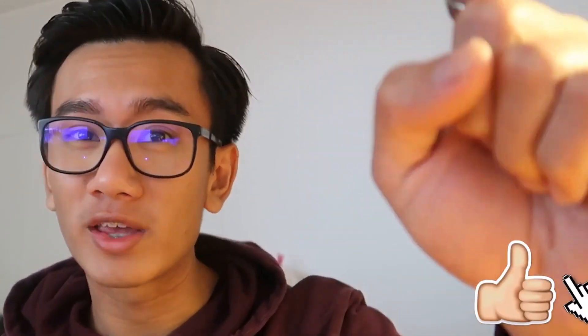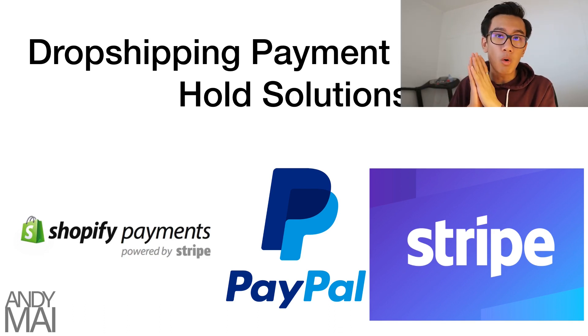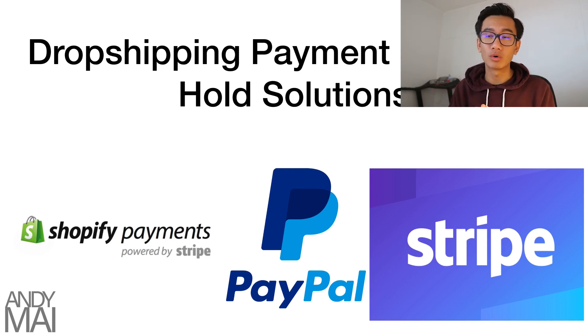Watch to the very end if you want to hear my tips on overcoming payment processor hold issues. Before we get into the video, let's announce last video's winners for $1,000 worth of courses. If you want to qualify, drop a comment below, like this video, hit the notification bell, be subscribed, and follow me on Instagram. Now — people go to Shopify Payments, PayPal, and Stripe, and you will always get to a point where you have a hold every time you scale. There will always be a hold given to you eventually. That's the nature of the dropshipping business. There's no way to avoid this.